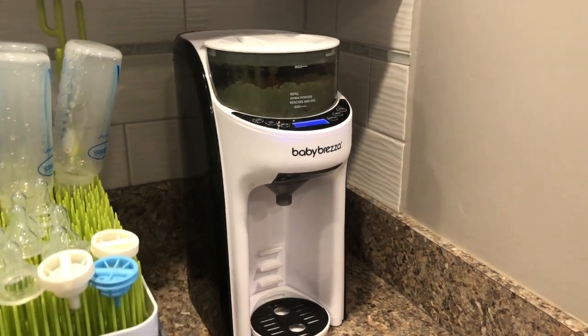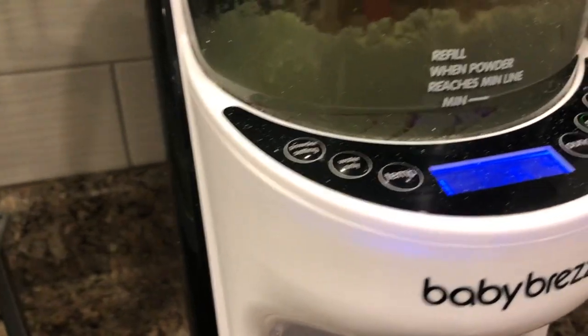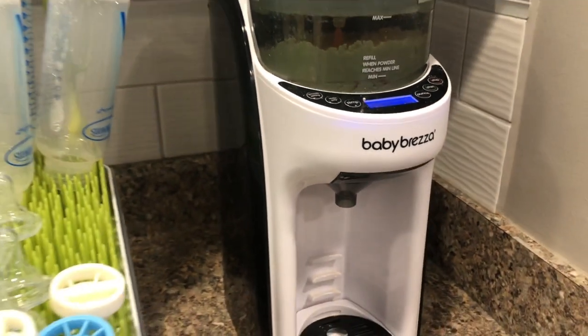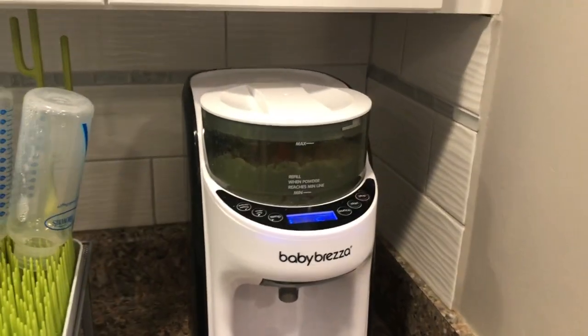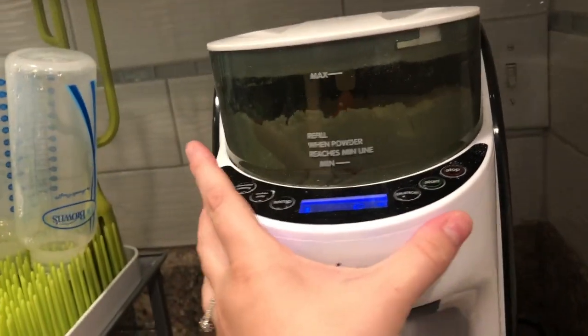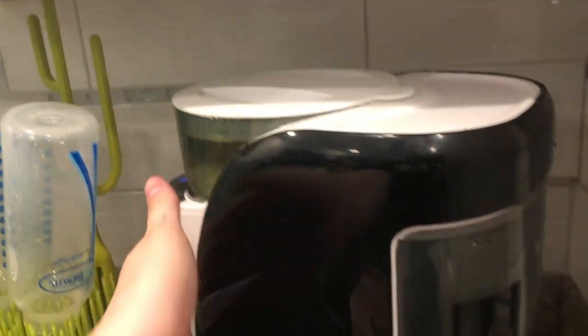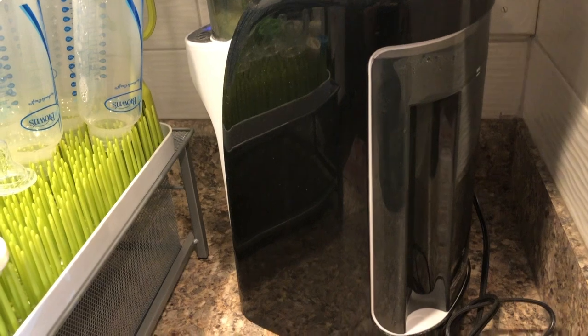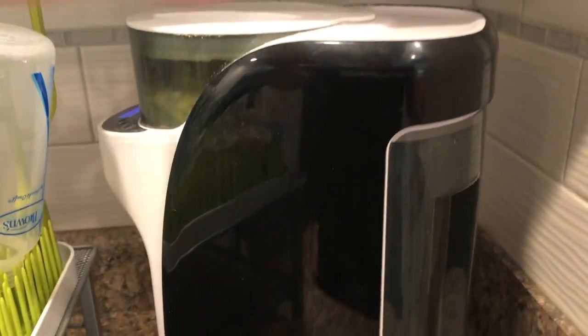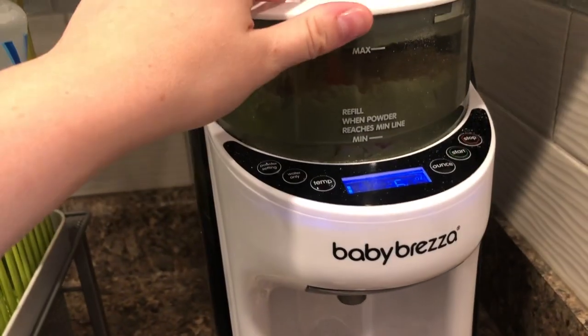Let's jump into it. The first thing I wanted to talk about is the Baby Brezza. I tried breastfeeding for about a week and it just wasn't for me or my girls, and I'm okay with that. So we decided to formula feed, and the Baby Brezza was an angel sent from heaven — I'm not even kidding. This saved my husband's and my sanity like you wouldn't believe, especially for those 3 a.m., 2 a.m. feedings.